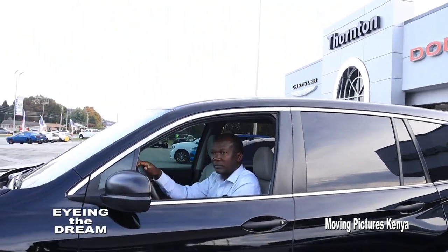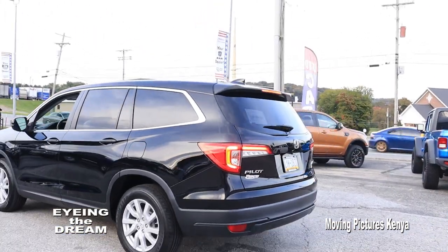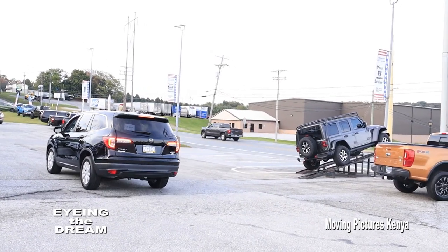For me, a pre-owned seven-seater car was my choice because I needed that space. Once you identify the car of your choice, the next step is financing.